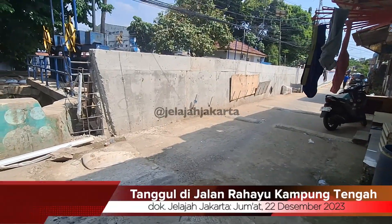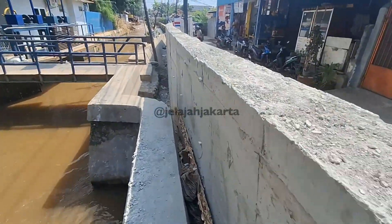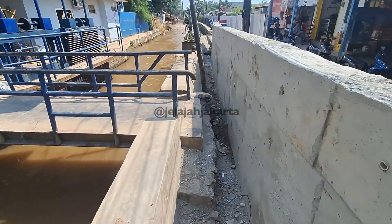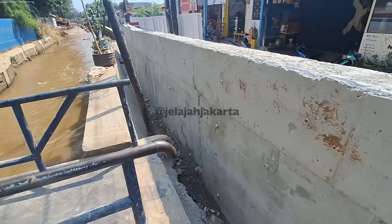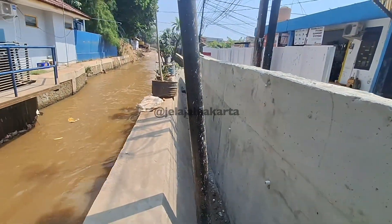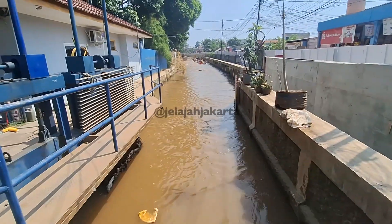Sobat Jelajah Jakarta, inilah retaining wall yang berada di depan pintu air Hek. Retaining wall adalah konstruksi bangunan berupa dinding yang berguna sebagai penahan agar tanah tidak longsor atau air kali tidak keluar sampai ke jalanan. Tinggi retaining wall ini adalah 1,8 meter.